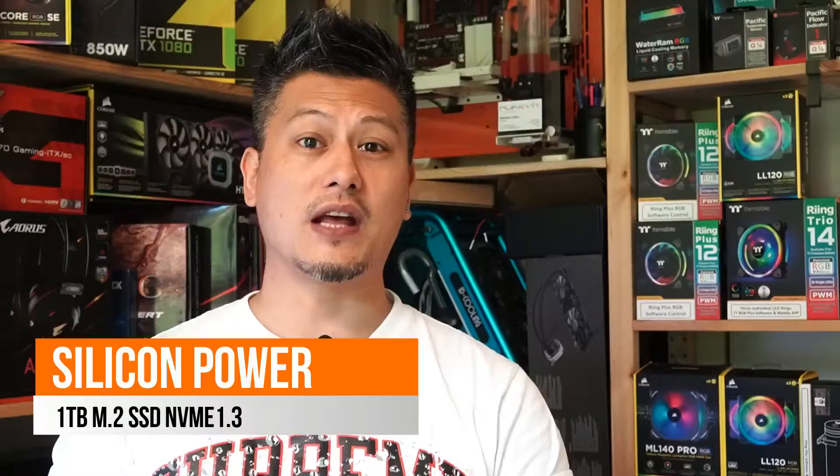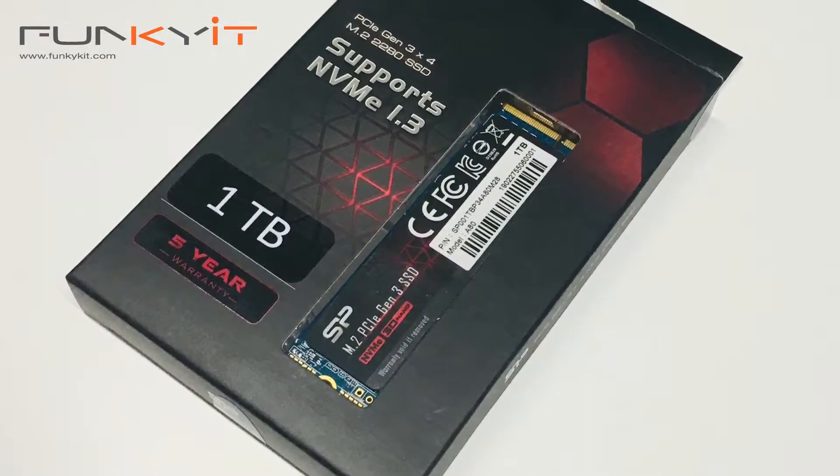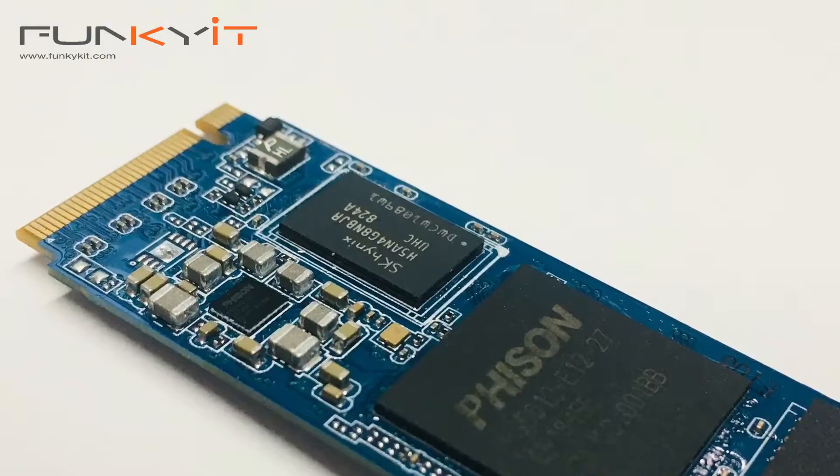Although Silicon Power has been around since 2003, not many of us know about the products that they sell. In fact, they specialize in SSDs, memory chips, and all memory products. This M.2 SSD offers a PCIe Gen 3x4 interface and comes with 1TB of storage, controlled by a Fizen SSD controller.